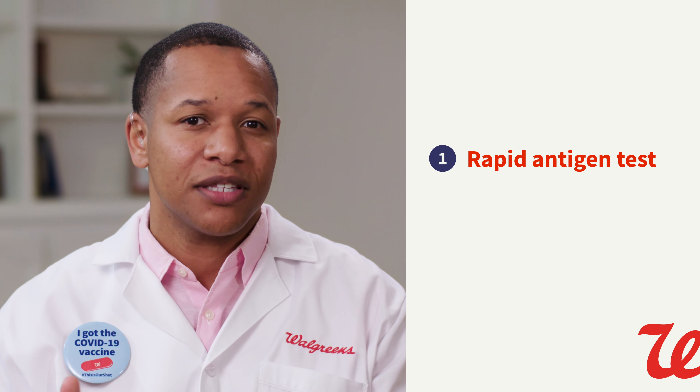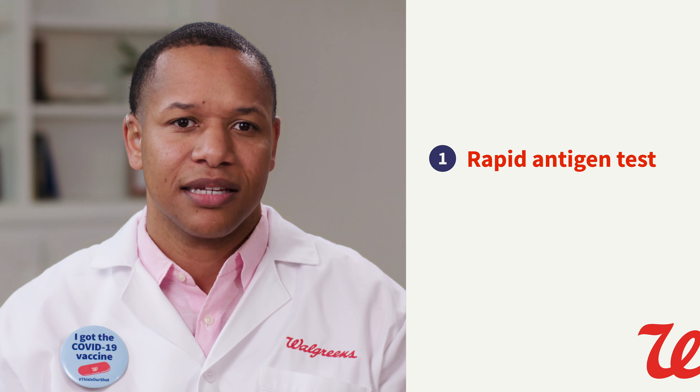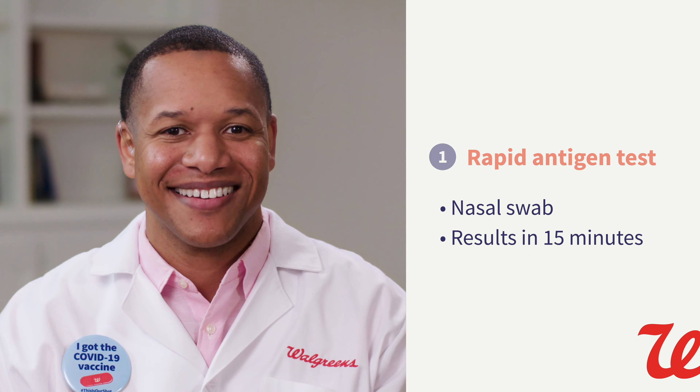There are two types of kits available for at-home testing: rapid antigen test and PCR test. The antigen test is primarily used regardless of if you have symptoms or not, and want to know if you have COVID-19. After you administer the swab, results are ready in 15 minutes on the applicator.